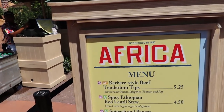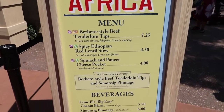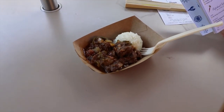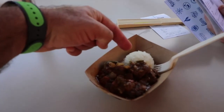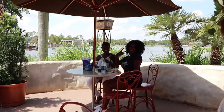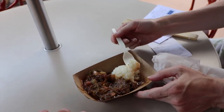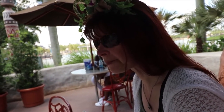In Africa we have the beef tenderloin tips. That looks good, smells good — jalapeños, tomato, and what I'm gonna call a rice-ish looking thing. She corrected me: they are grits. This one is definitely spicy, probably too spicy for Val, but it's good.